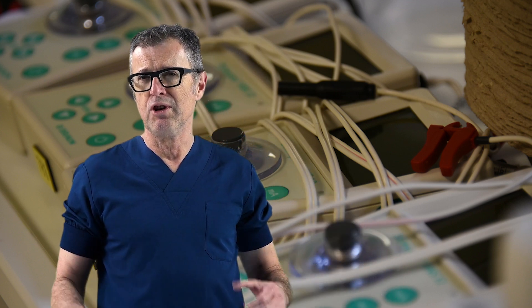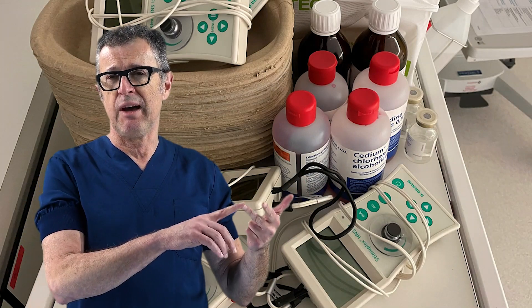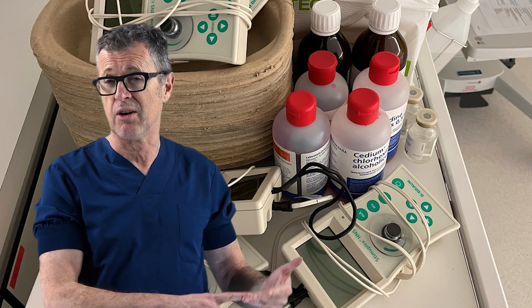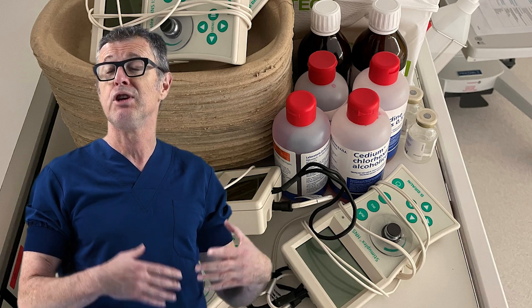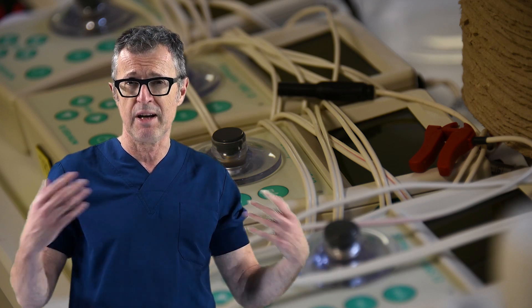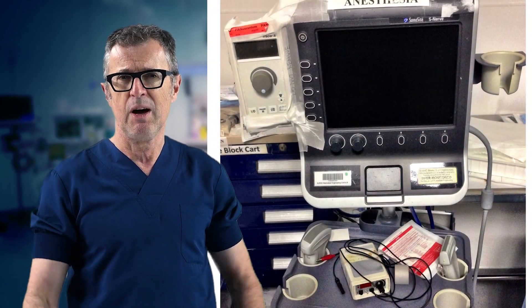Nerve stimulators, I will admit, are not very practical. You need to store them, replace the battery, bring them to the point of care, connect them to the patient and to the needle, dial the current you want, monitor the response, and then put everything together again after the block. They are not very practical, particularly when combined with ultrasound-guided monitoring — it just becomes a lot to monitor.